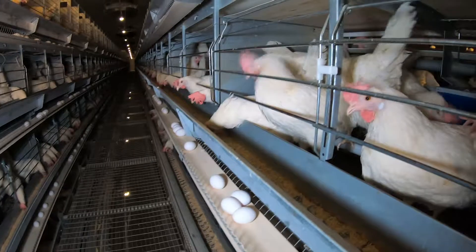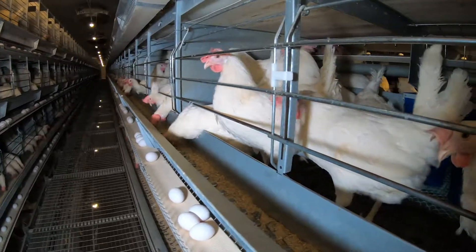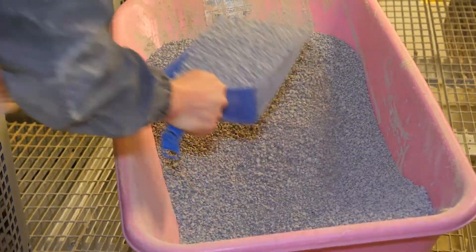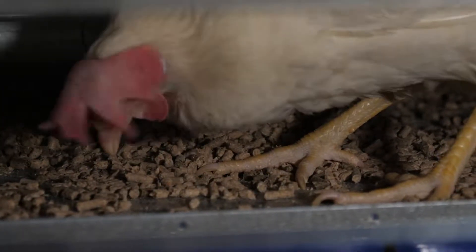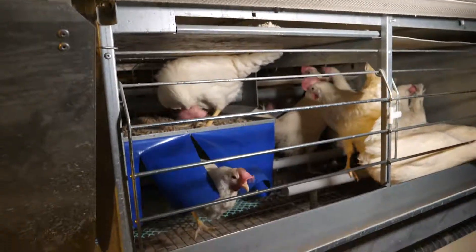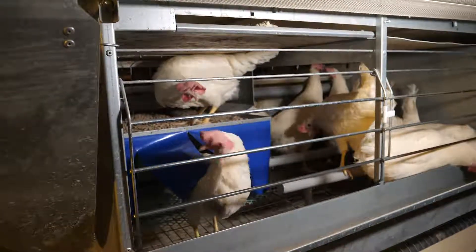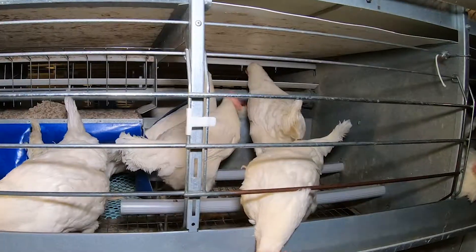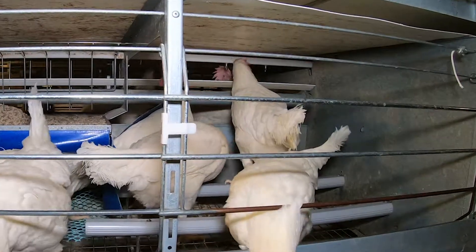In this farm in Norway, environmental conditions and management are optimized, and birds have access to dry friable litter at all times, elevated perches and enough nest boxes. Clean air with good airflow, correct temperature and good access to fresh and clean water are also very important.